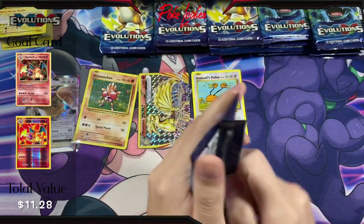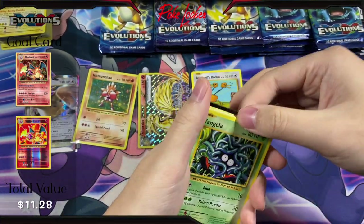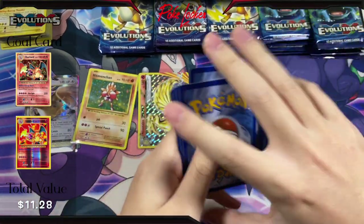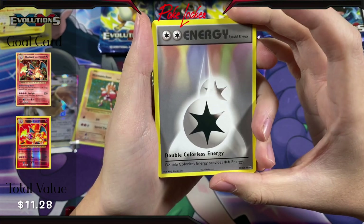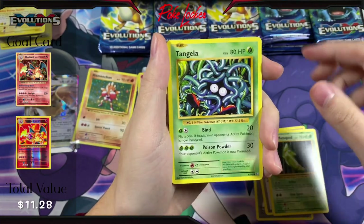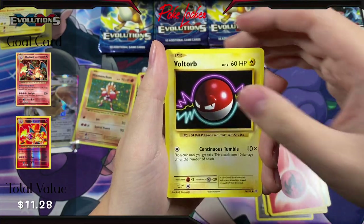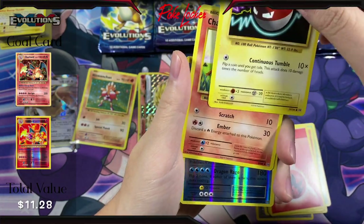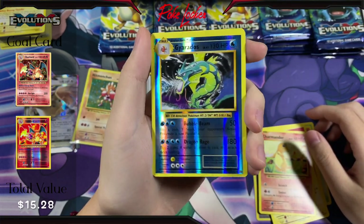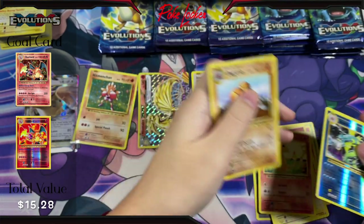Next pack. Code card. We have Energy, Double Colorless Energy, Devolution Spray, Metapod, Tangela, Vulpix, Voltorb, Charmander, Reverse Holo Gyarados — pretty cool looking card which I don't have — and for the final card, a Dugtrio Non-Holo.